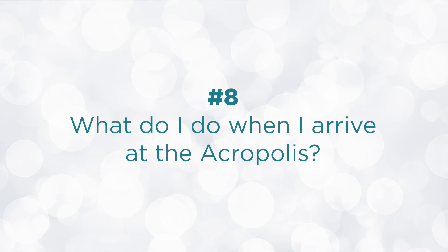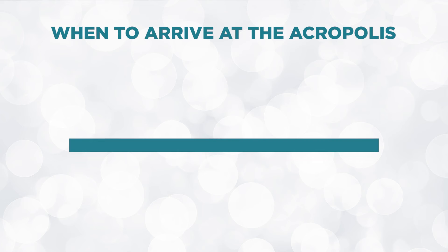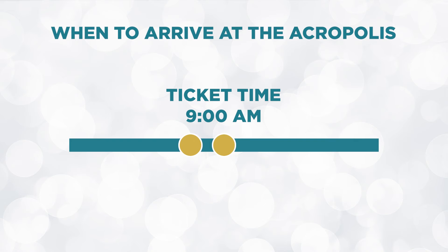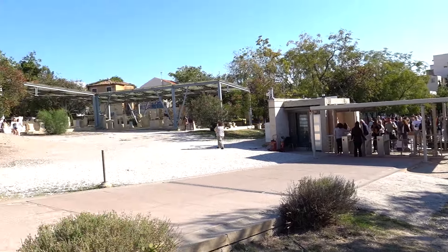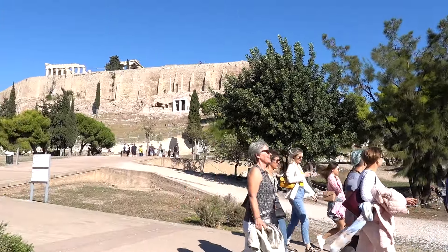Now that you have your tickets, what happens once you arrive on site? You want to arrive 30 minutes before your ticket time. There's a 15-minute grace period before and after your ticket time to enter. For example, with a 9 a.m. ticket, you can arrive at 8:30 a.m. and enter anytime between 8:45 and 9:15 a.m. After that window, you're out of luck — arrive on time. Since you purchased tickets in advance, skip the ticket purchase line, scan your tickets at the kiosk, and enter the site. You can print tickets or show them on your phone as long as the QR code is visible.